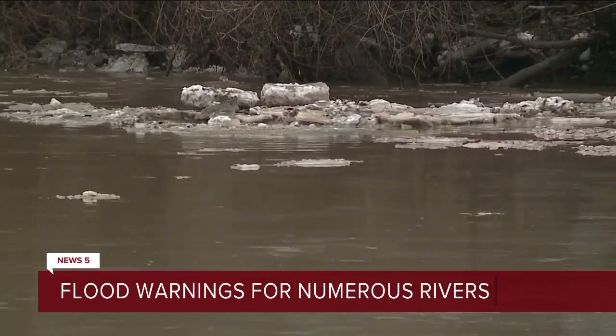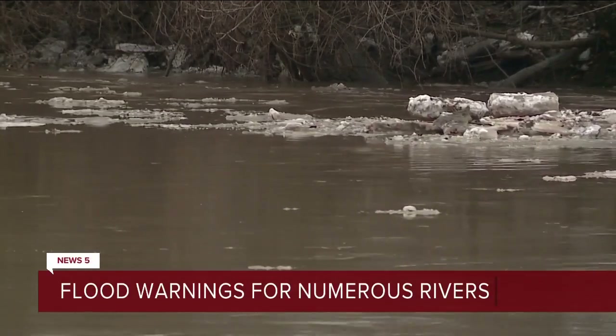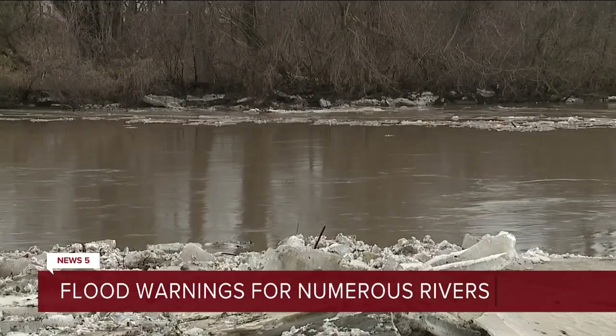Ice jams and flooding are shutting down some neighborhoods along the river in Erie and Lorain counties. News 5's Catherine Ross continues team coverage tonight, live in Vermilion.